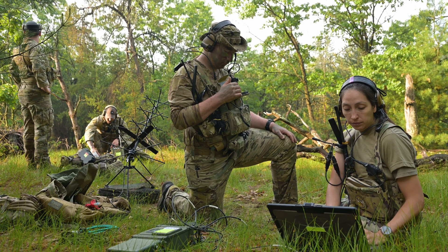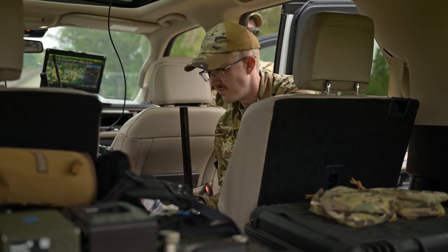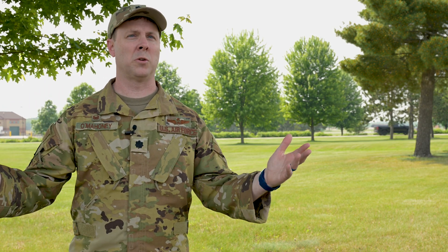They push that information back to the command and control element, who correlates all that data together, checks that it is high fidelity and that it's what they need, and then they push that data out to the broader theater air control system — what we call tactical command and control.